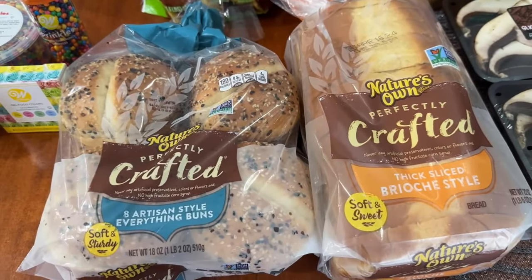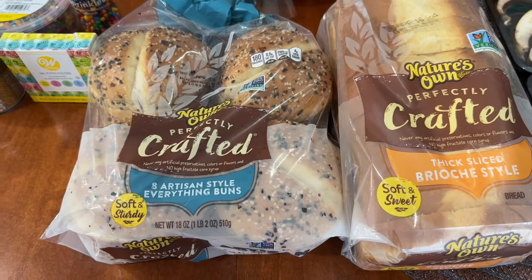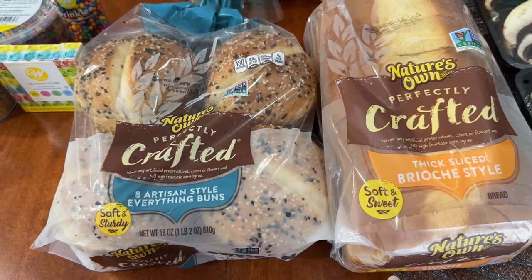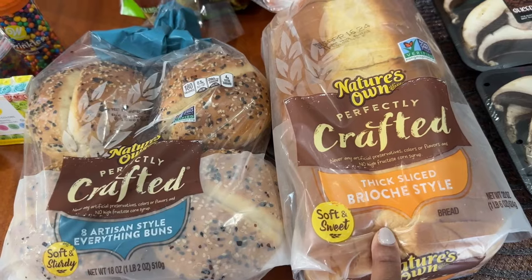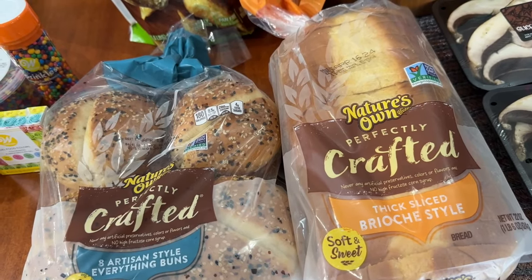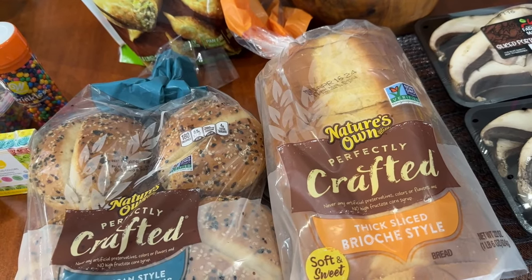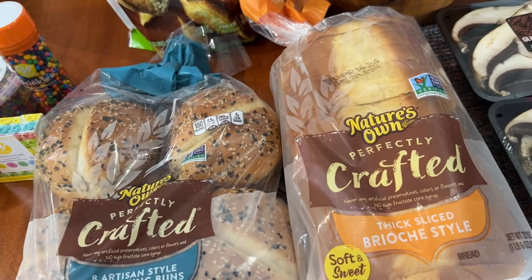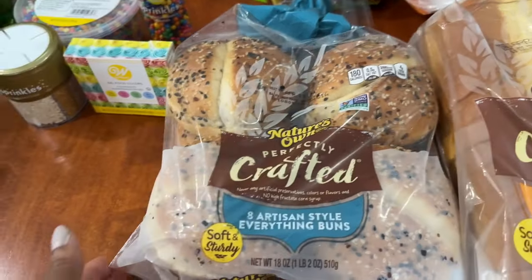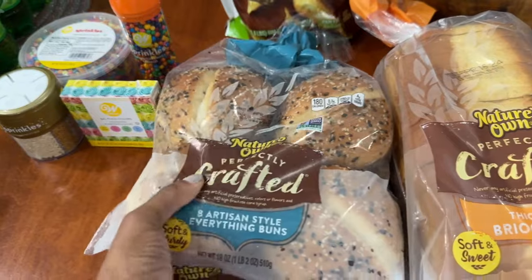Also on sale at Harris Teeter was Nature's Own Perfectly Crafted bread — you know in my grocery hauls I always pick this up when it's on sale. These were buy one get one free, breaking down to $2.24 each. I got my thick-sliced brioche-style bread, our favorite. If you want a delicious grilled cheese, try this bread with a slice of gouda and a slice of American with some good-quality butter — it cannot be beat.